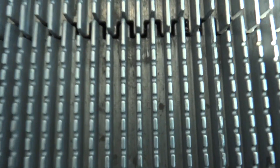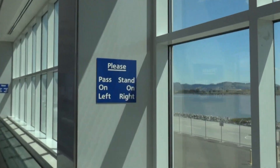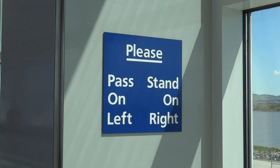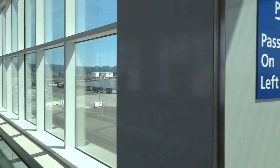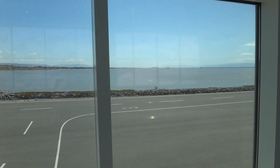Look at these funky steps. They look really close. This is your separation. Look at this gorgeous view.